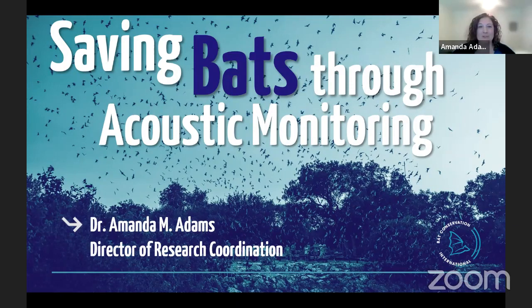Hello. Welcome to Bat Conservation International's Facebook Live event. I am Dr. Amanda Adams, and I am the Director of Research Coordination with BCI. Today we're going to do a quick look, kind of a personal look at what I do with BCI and how I got to studying bats.